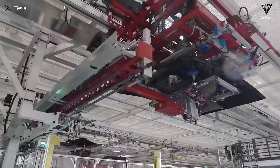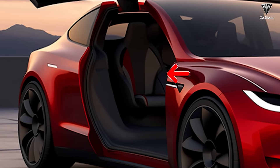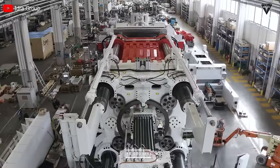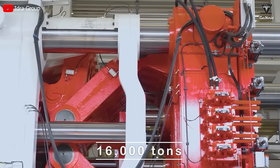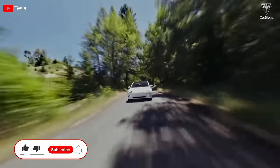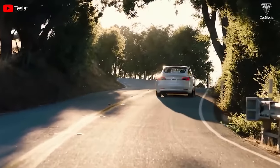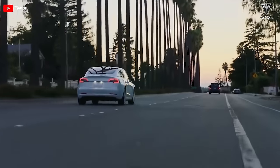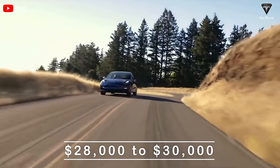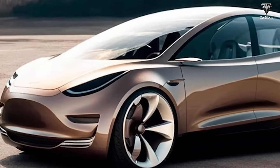Now let's look at some information highly likely to appear on the upcoming Model 2: two variants will be released, stainless steel construction, two or three seats, a range of 210 miles, and a separate gigacasting machine of up to 16,000 tons. If this electric car is developed with at least two versions — such as a single motor and dual motor, or standard range and long range — it would be a smart strategy to meet diverse market demands. Our prediction for the standard version's range is around 210 miles, while the premium version could reach 260 miles, priced at approximately $28,000 to $30,000.